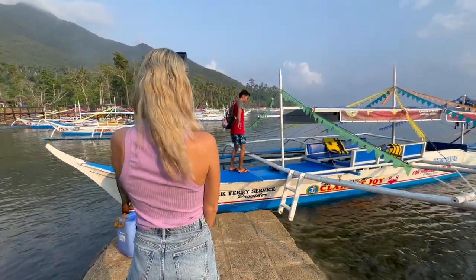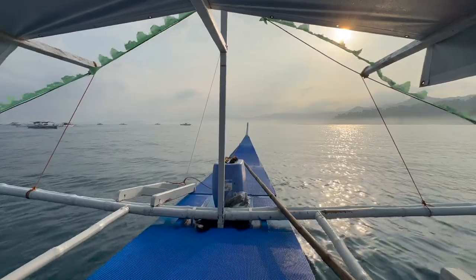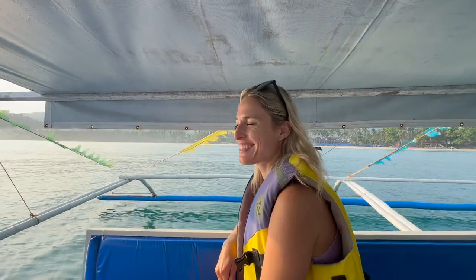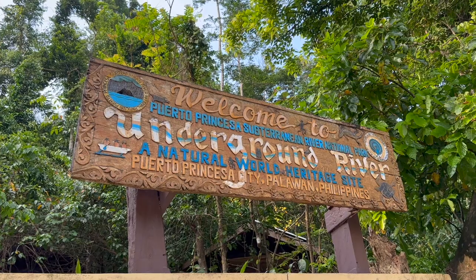We are now getting on a boat to get to the National Park and it's going to take around 30 minutes to get there. The lady at the office just told us that there are monkeys in the park and that you should be super careful as they can get quite aggressive. We just arrived at the National Park and there are monkeys everywhere. We just got our helmets because safety first. Now we're going to switch from the speed boats to paddle boats to explore the caves.